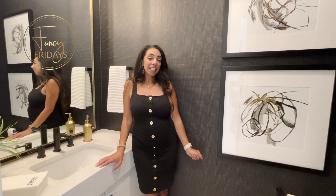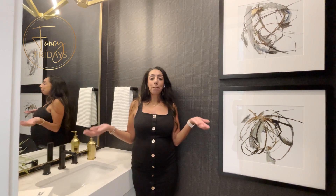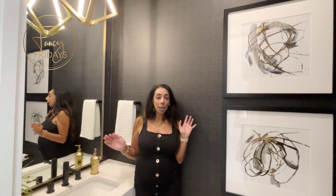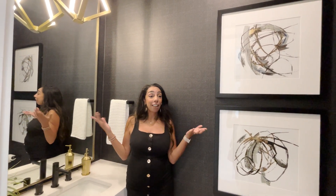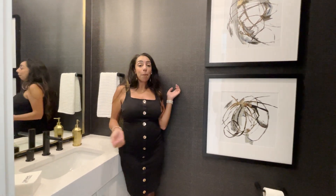Hi guys, it's Fancy Friday, it's me Fancy Nancy, and today I'm in a powder bath. As you know, powder baths are right up there as one of my favorite spaces, just like dining rooms, because I feel like you can make them really dramatic. I love this one — it's black and has some houndstooth wallpaper that I really love.